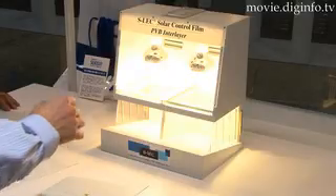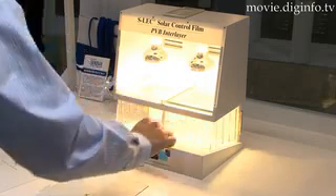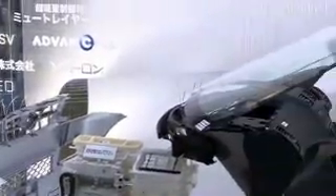SLEC SSF effectively reduces penetration by heat radiation in the mid-infrared range. Compared with ordinary windshield glass, it reduces the temperature of the steering wheel — which in summer sometimes gets too hot to touch — by about 10 degrees Celsius.